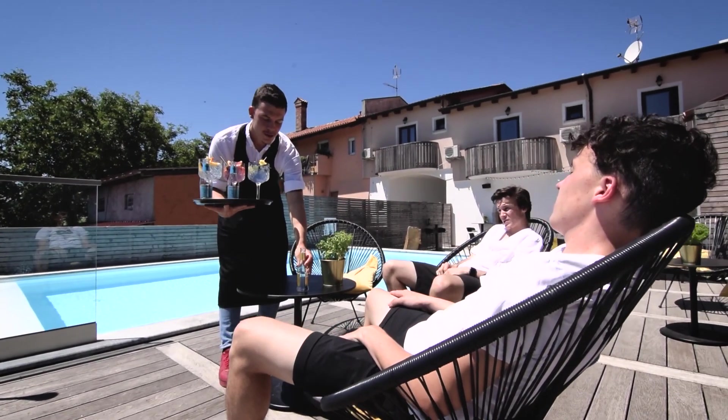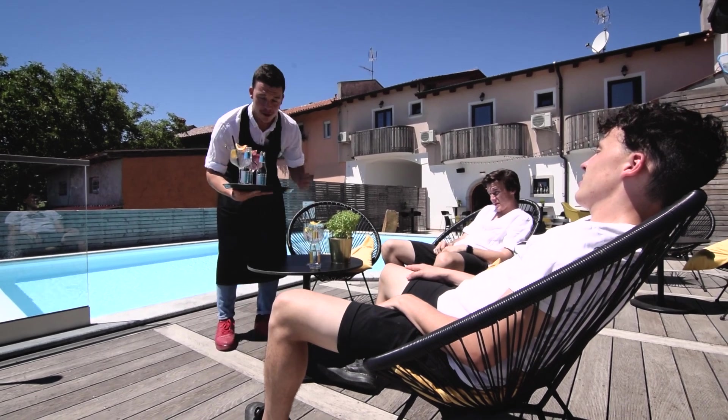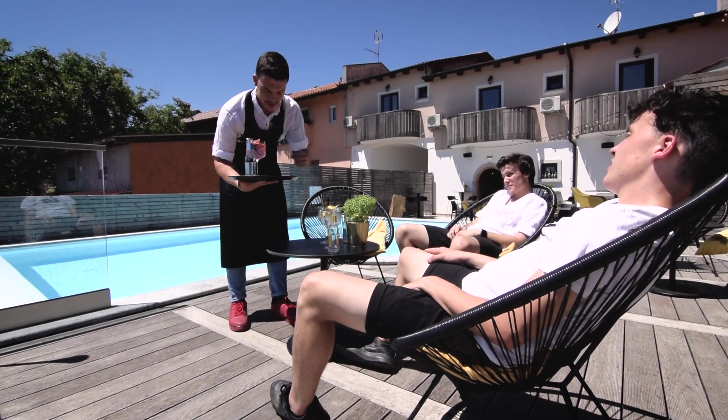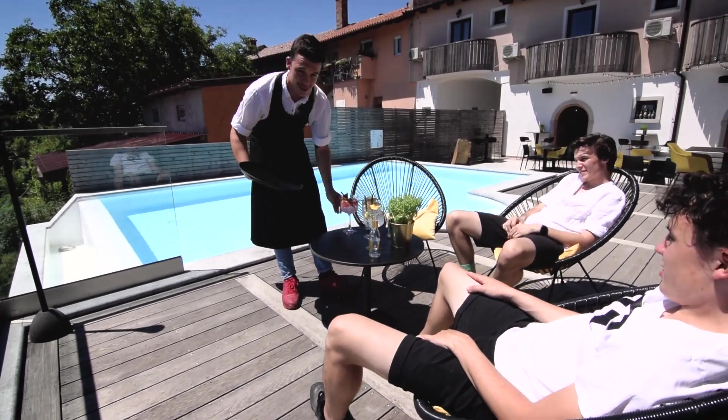So now we showed you guys what we do every morning. Today we closed Taverneta for three hours just to show you what we could do. Now it's time to jump in this pool on this hot day!